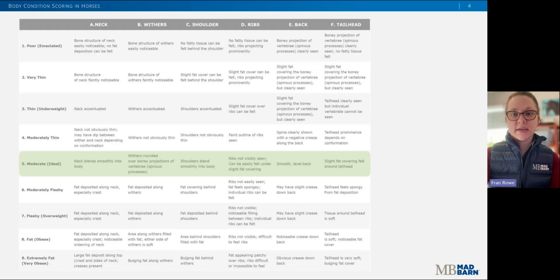The Henneke scale uses a nine-point grading system with a score of five being recognized as ideal, which I've highlighted in green. Horses scoring below a five are underweight and lacking fat, while horses scoring above a five are overweight and carrying too much fat. This rubric gives a description of what each score looks like for each area of assessment, and I've included a link to this exact rubric in the description of this video, which you can print out and use to body condition score your own horse.